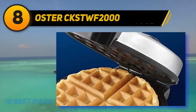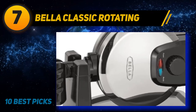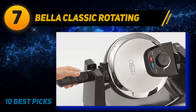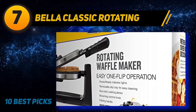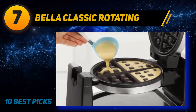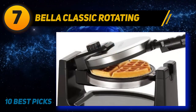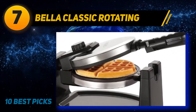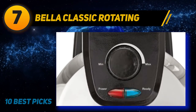Coming in at number seven is the Bella Classic Rotating Belgian Waffle Maker. Bella bakes waffles at home in minutes with this advanced and durable appliance, featuring nine precise browning settings and a rotating function with a cool-touch handle that allows you to cook evenly with a flip of the wrist. The rotating waffle maker produces waffles with uniform crispness. The browning control dial offers nine settings so you can heat your waffles to exactly the level of darkness you like. The ready light indicates when it has reached the proper cooking temperature and lights again when your waffle is done.